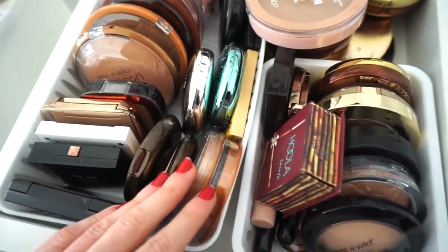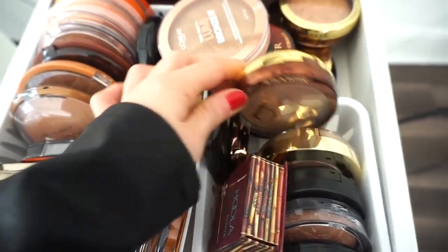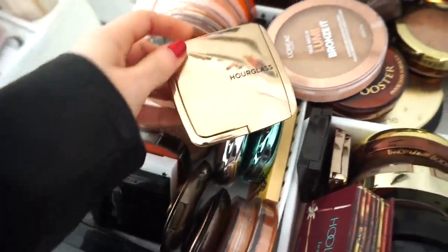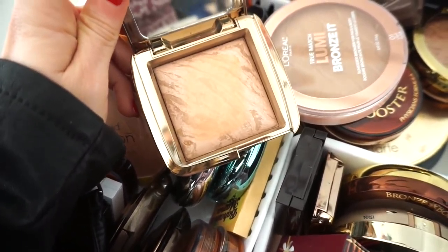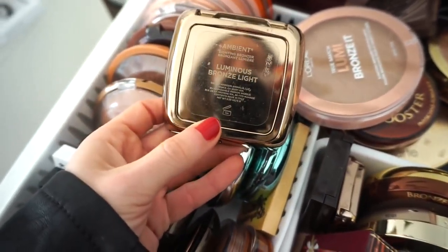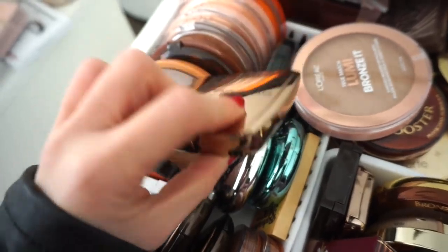I'm also going to pull out — actually, not that one, sorry. Let's pull this out instead, I haven't used this in ages. This is the Hourglass bronzer and it's so pretty — it has a little bit of a sheen to it. And this one I haven't used in such a long time, but I paid a lot for it so I have to give it some love. It's the Luminous Bronze Light bronzer.